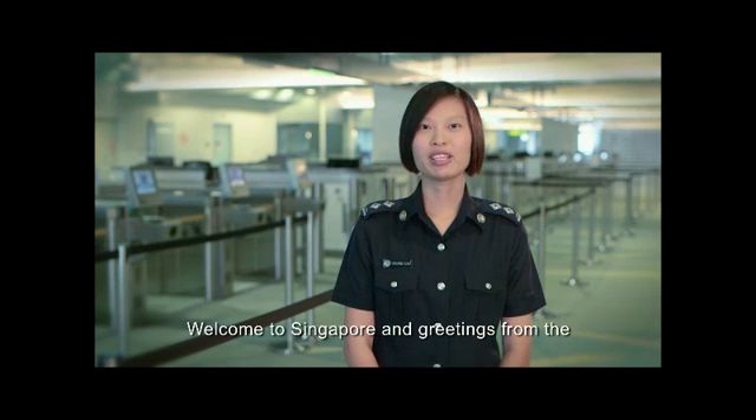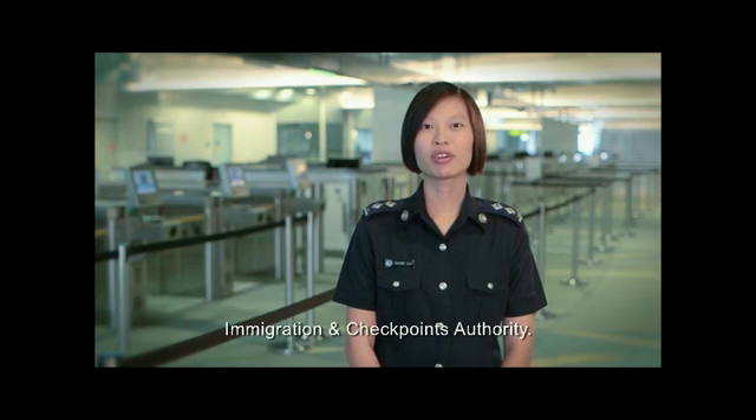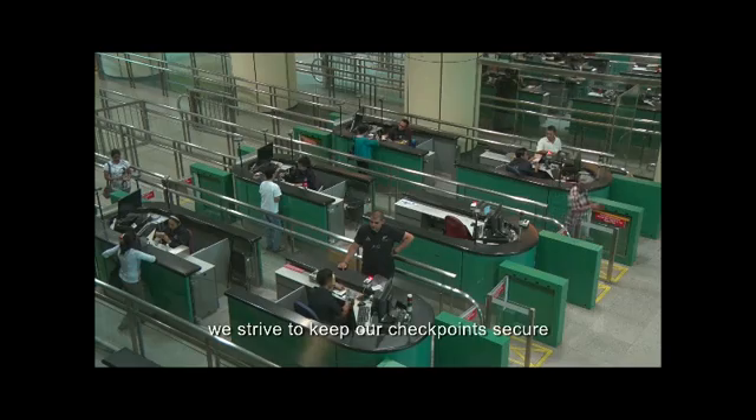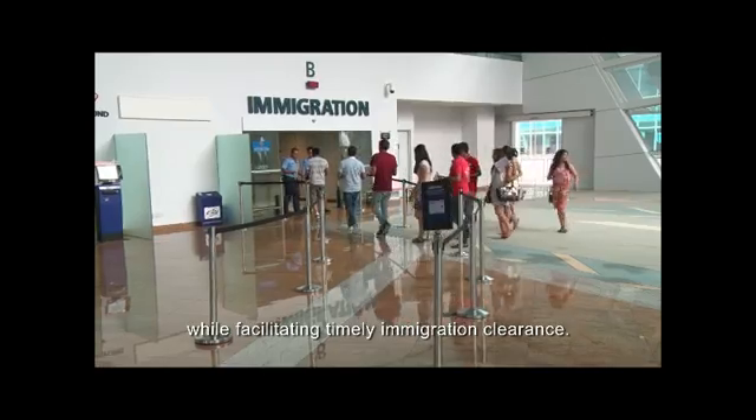Welcome to Singapore and greetings from the Immigration and Checkpoints Authority. As a border agency, we strive to keep our checkpoints secure while facilitating timely immigration clearance.